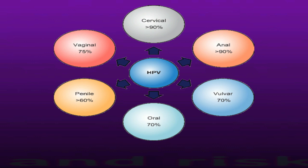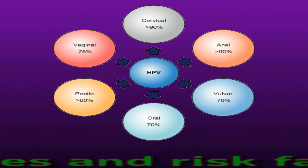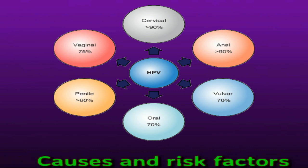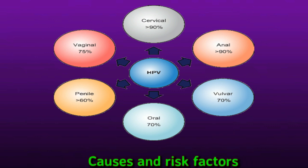Causes and risk factors. A number of factors appear to increase the risk of tonsil cancer. According to the American Head and Neck Society, risk factors include environmental factors, such as using tobacco products and having a high alcohol intake. Viruses: people with HPV, or human papillomavirus, or HIV may have a higher risk of tonsil cancer.